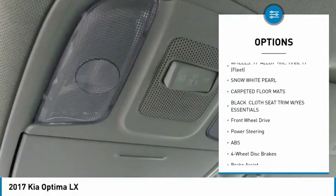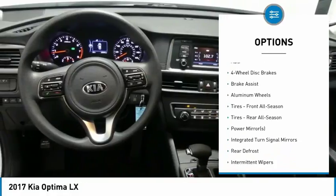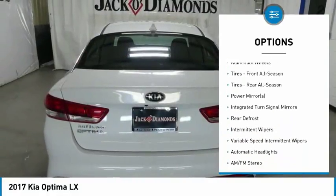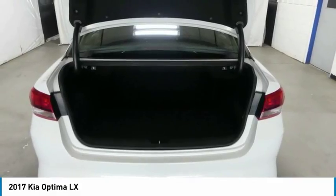Keyless entry, backup camera, anti-lock braking system, steering wheel audio controls, traction control, stability control, Bluetooth, power steering, adjustable steering wheel, aluminum wheels.